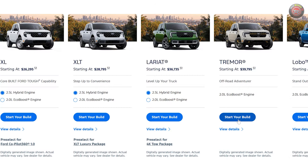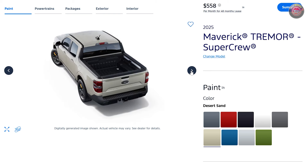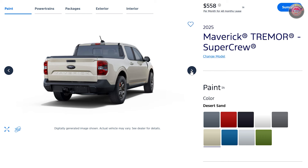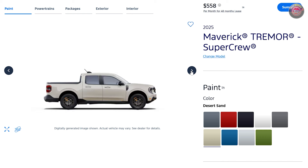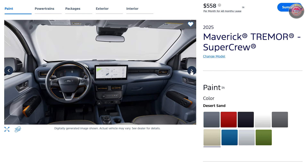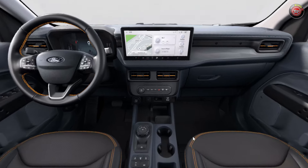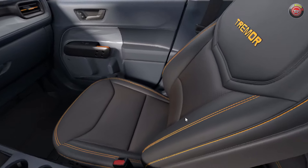In addition to the standard XL, XLT, and Lariat trim grades, there are two new choices for 2025. The Tremor off-road variant, which used to be an option package added to the XLT or Lariat, is now its own standalone trim grade. Based on the Lariat trim level of features, the Tremor includes all the same off-road features like its advanced all-wheel drive system and raised ride height off-road suspension. New for 2025 are unique rocker graphics and paddle shifters added to the steering wheel for its 8-speed automatic.